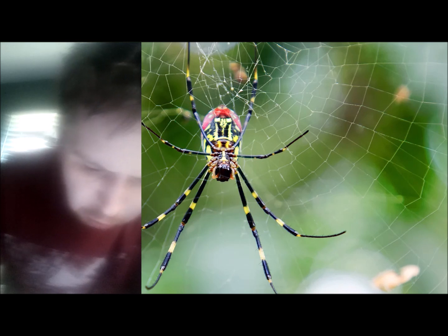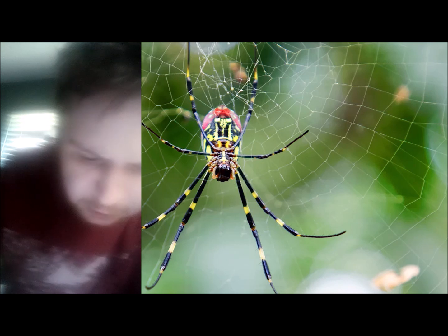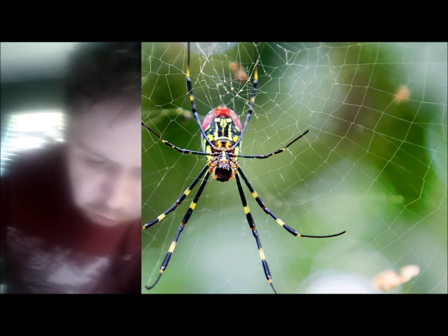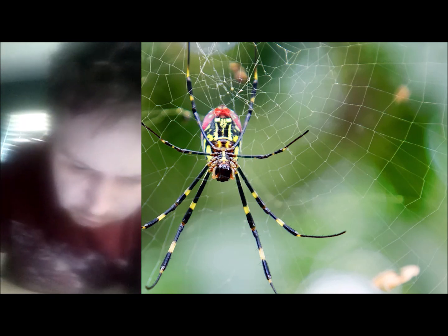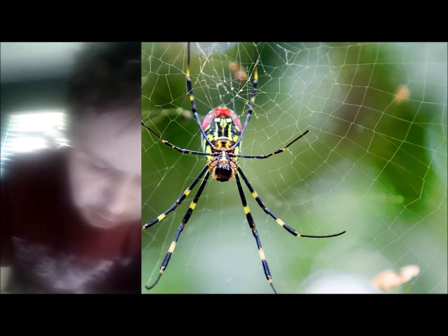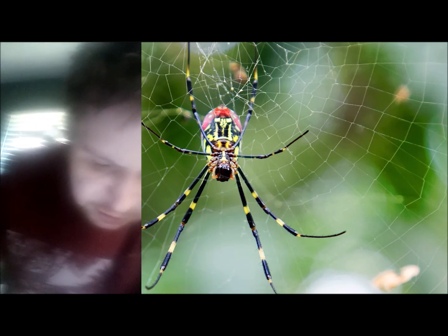The cephalothorax is covered with silvery and golden hairs, and the legs are black with yellow bands. The most stunning feature of a spider is its size. The female Joro spider's body length can measure up to 1 inch, with a leg span of up to 4 inches. To put that into perspective, the average size of a human palm is 3.1 to 3.5 inches.